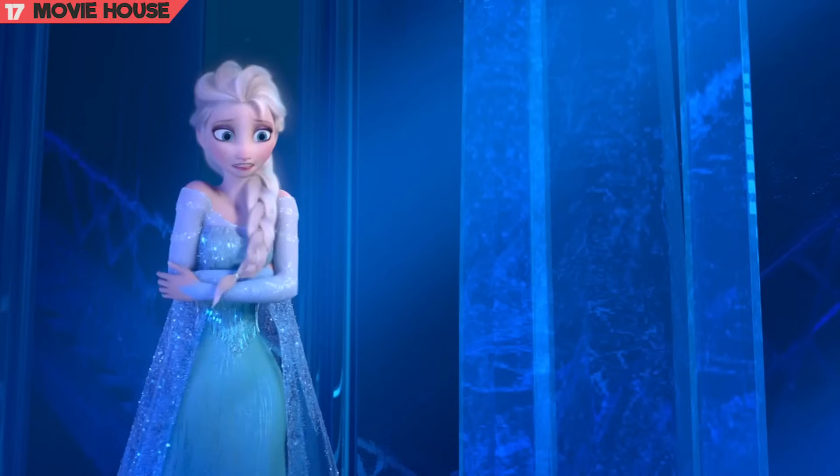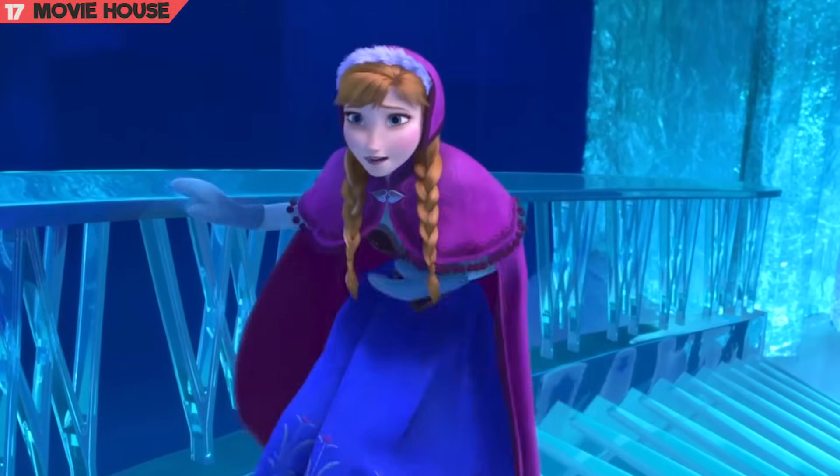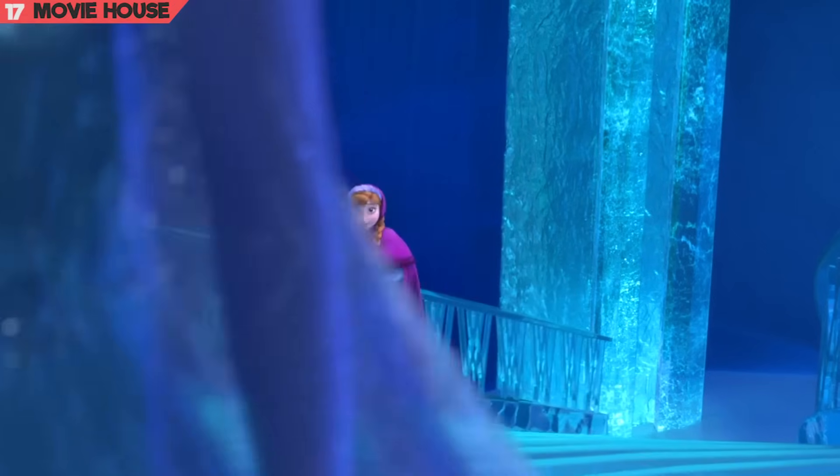Mistake 17. And again, Olaf is present beside Anna on the staircase, but subsequently he disappears. Continuity errors can sometimes be the most bothering ones in movies.